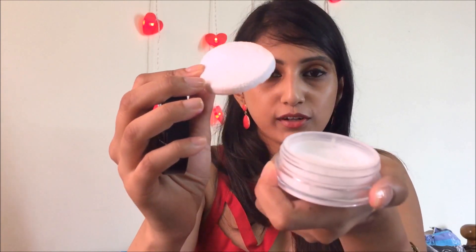The LA Girl pro setting powder is a high definition setting powder. It's a very fine powder and doesn't feel cakey on the skin. I've used it — just puffed it after my foundation. It comes with an applicator. It contains silica and is a translucent powder for all skin tones. It's only 5 grams and is available for about 800 rupees on Nykaa.